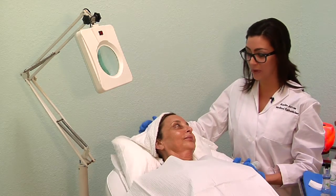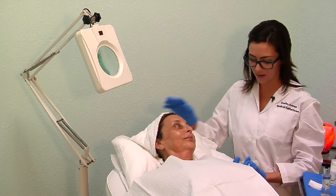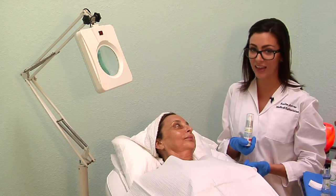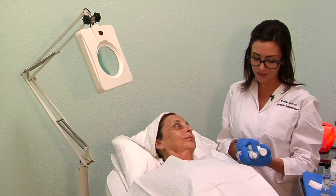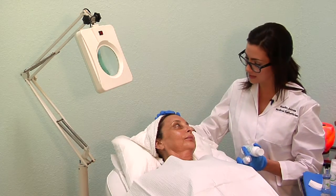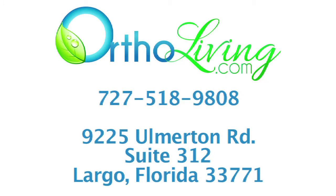Now that we have finished your PRP vampire facial today, I want to send you home with some aftercare. I want to make sure that you're using our Dermatitropin with Elk Antler stem cells, as well as our Herbal Aloe Moisturizer. This is going to help calm down any irritation and bring down any of the redness. Visit us at ortholiving.com or call 727-518-9808.